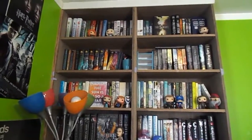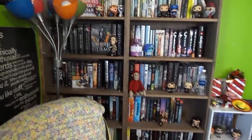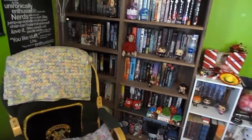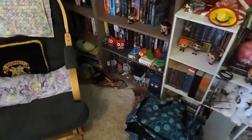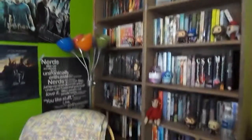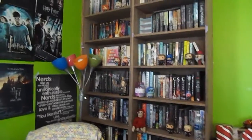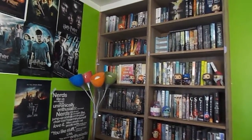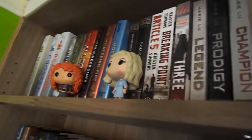Hey guys, it's Maggie and today I thought I would do something different — you can see I'm behind the camera because today I'm doing my bookshelf tour. I haven't done a bookshelf tour since I got these shelves like a year and a half ago, so we're just going to get started. Some of my favorite books aren't even here because they're at school with me, but today is my last day of winter break so let's just get started.